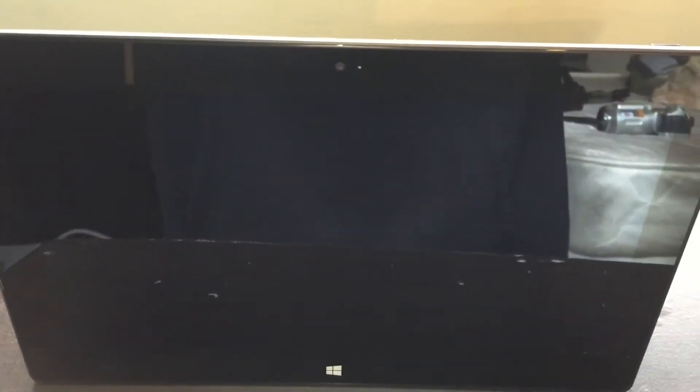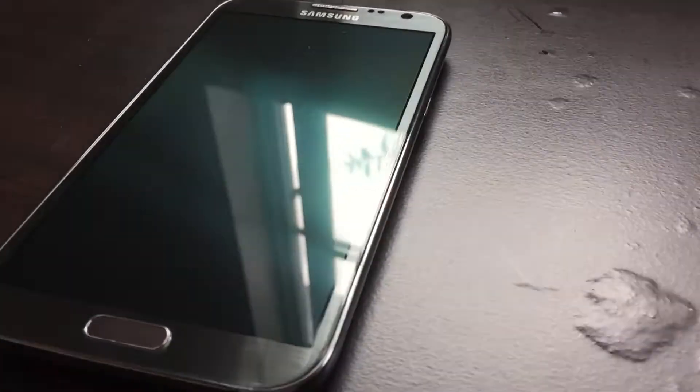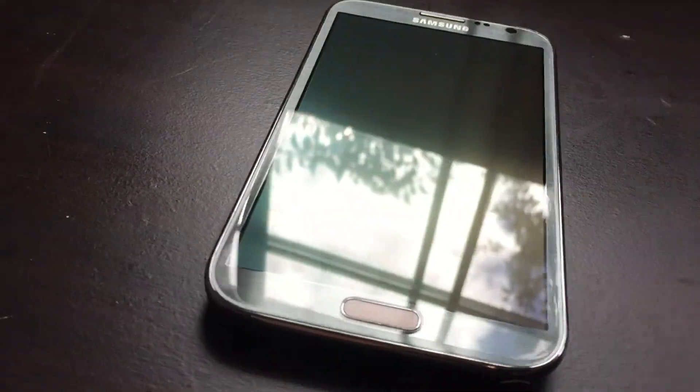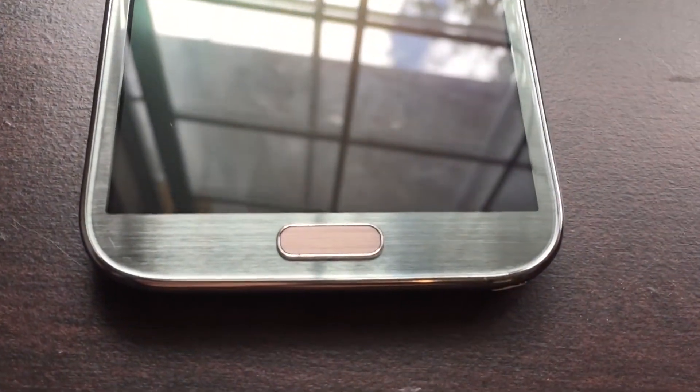Next on our list is the Surface RT. I use this computer to edit all my videos and school-related projects. Now this is one of my phones — I only use this phone for music-related purposes. It is a Samsung Galaxy Note 2 and it's a pretty good, pretty fast phone for music.